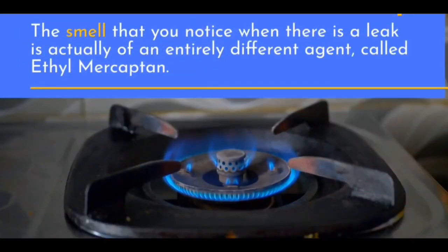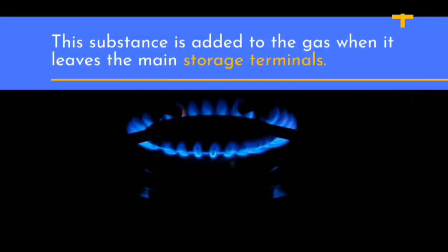The smell that you notice when there is a leak is actually of an entirely different agent, called ethyl mercaptan. This substance is added to the gas when it leaves the main storage terminals.